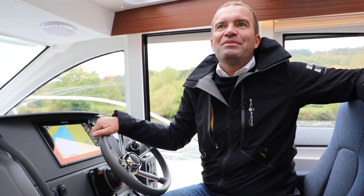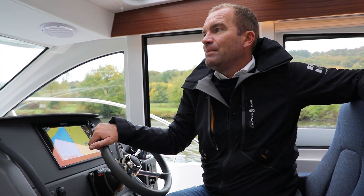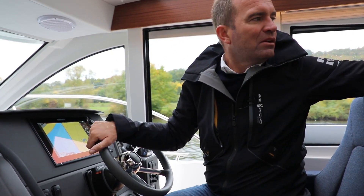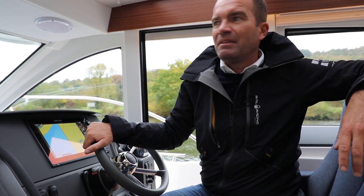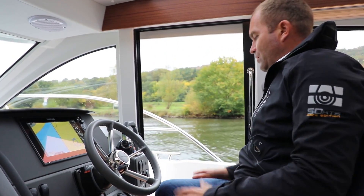Das sind in der Summe die Veränderungen, die im Modelljahr 2020 bei der Nimbus 305 umgesetzt wurden. Sonst gibt es noch ein paar Änderungen hinter den Kulissen, aber die möchte ich im Detail nicht eingehen, weil sie an sich nicht relevant sind für Sie als Kunde.